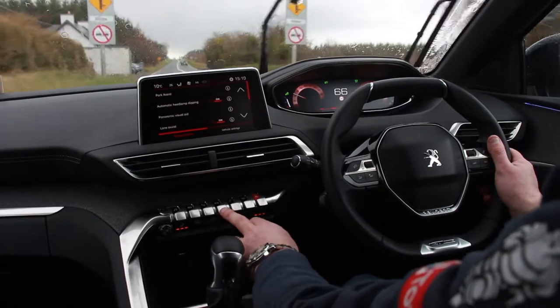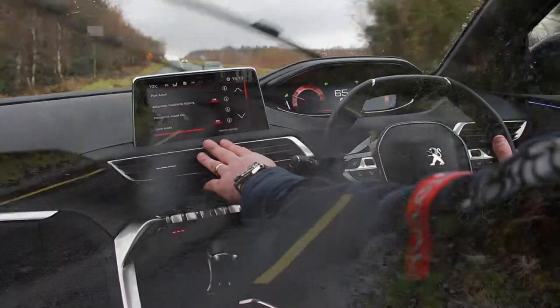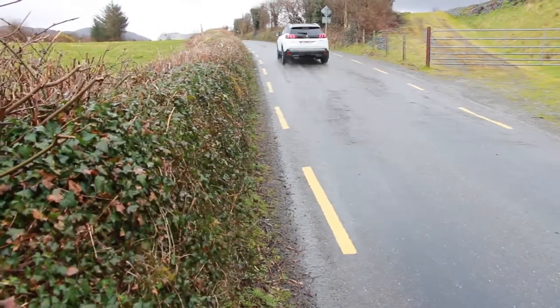There are various driving assistance features you can use for your maneuvers. We have park assist, automatic dipped headlamps, a full 360-degree camera, lane assist, stop-start, and parking sensors.